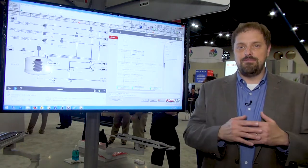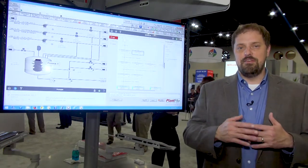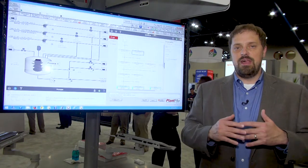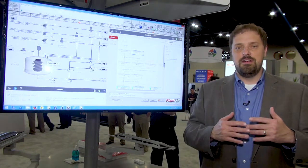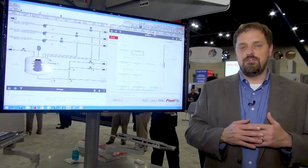Our FactoryTalk Batch View enhancements allow operators to interface with the batch production no matter where they are within the facility, as well as our updated designer software that simplifies the process of building code as well as using it for troubleshooting.